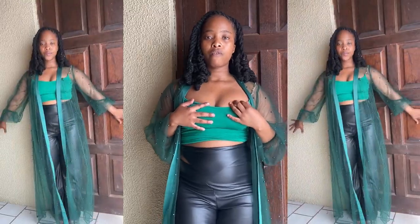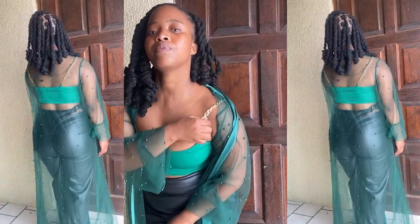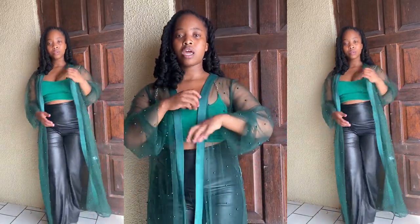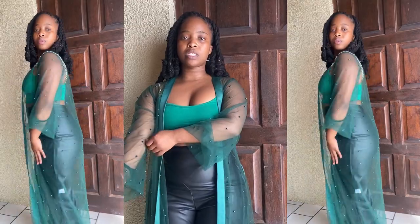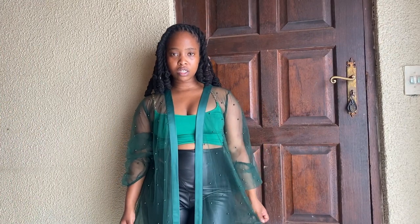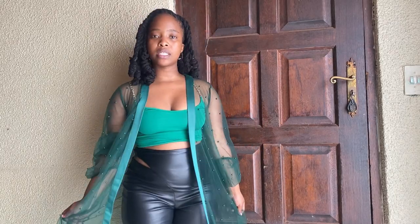Next I paired them with this green top from Mr. Price — the straps are a chain detail — and I put this throw that I got from YDE, though I saw they're now selling it at small street too. I paired it with heels from YDE. I feel like this is a very bougie, elevated everyday outfit — it really does elevate these leather pants into a different look.